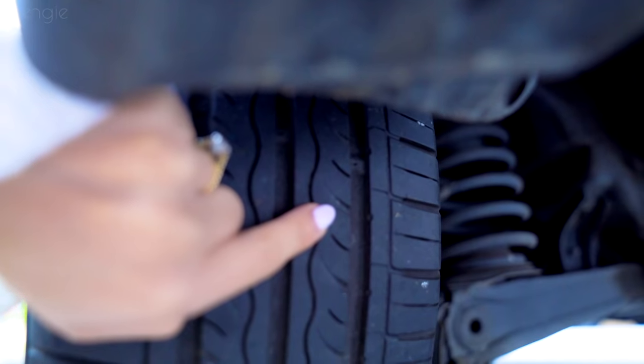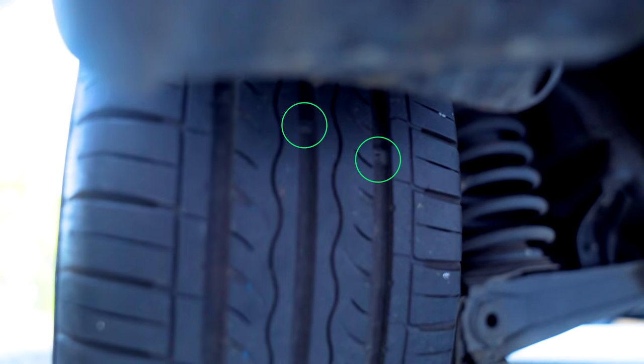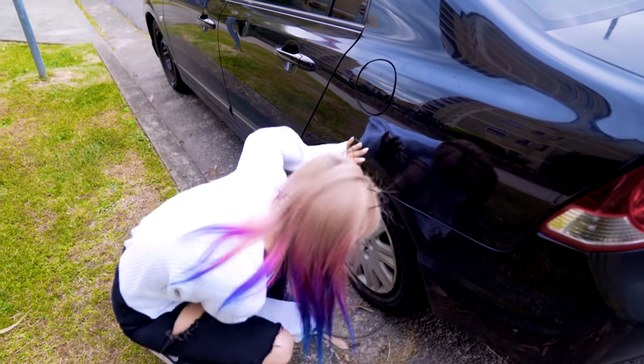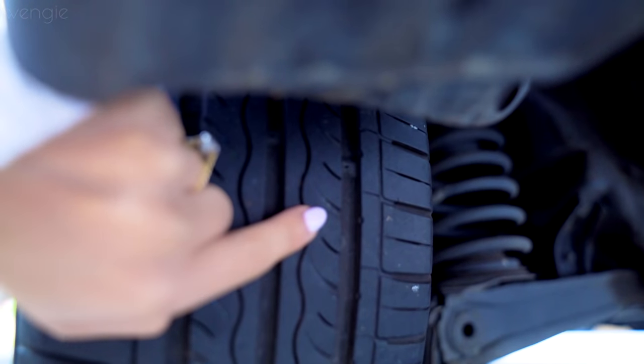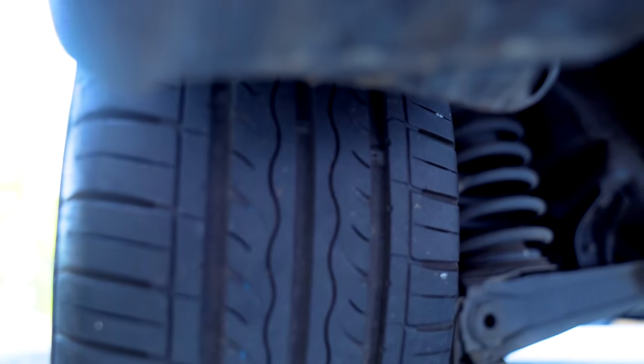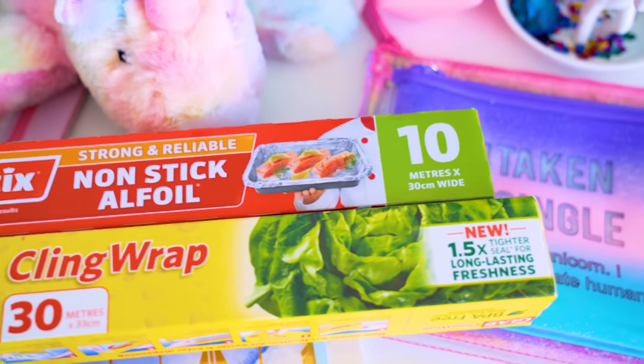If you look at the gaps in your tires, there are little ridges that sit there. They don't actually provide any additional traction. Apparently they're there to tell you when your tires have been worn down so much that it's unsafe to drive on them. And it's not only for your safety — it's actually illegal to be driving around on tires worn below that ridge.